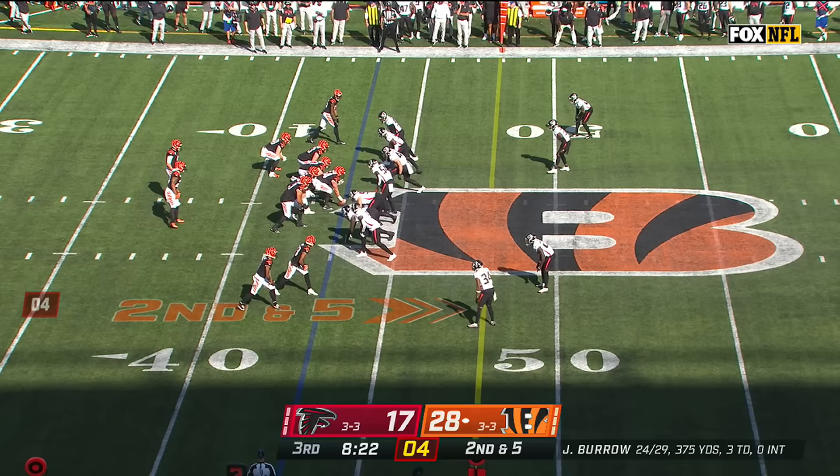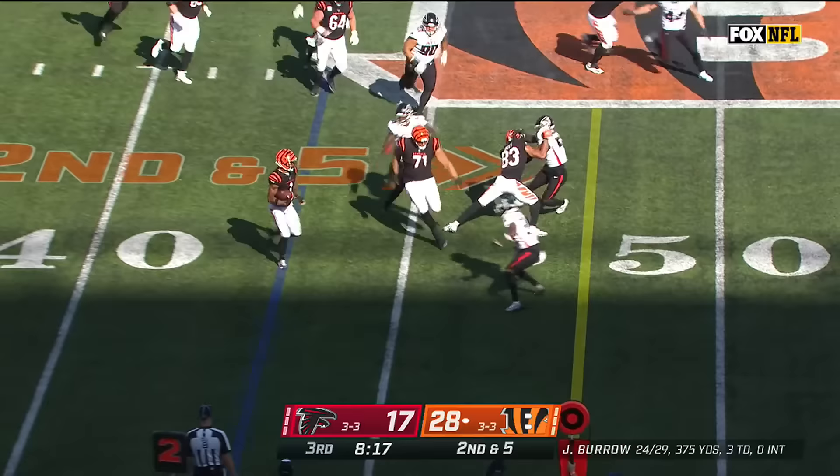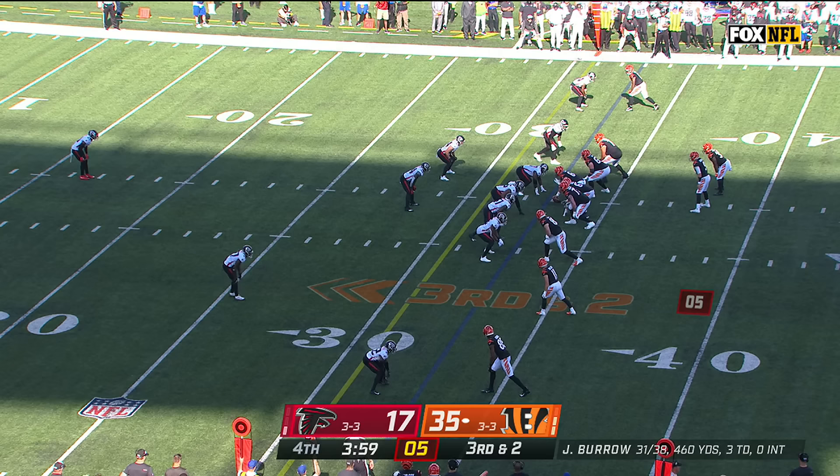Pass to the sideline — Jamar Chase. On second and five — quick throw out to Jamar Chase — and he's going to be stopped short.